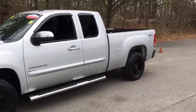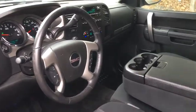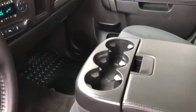Sierra 1500 now comes with an automatic transmission that combines high max hauling capability with precise control. This vehicle has less than 120,000 miles.